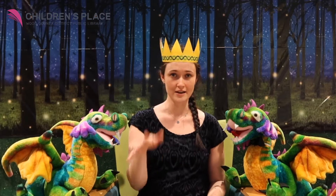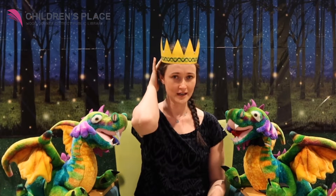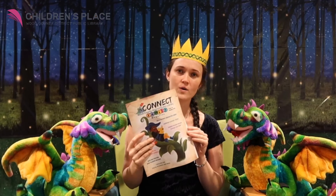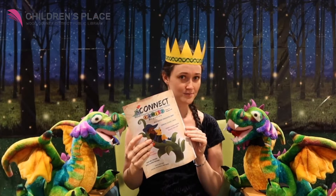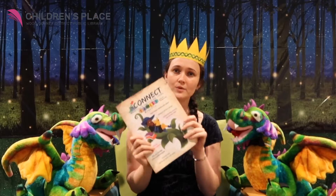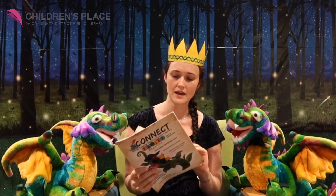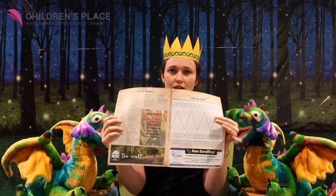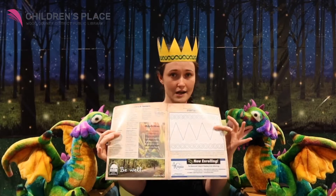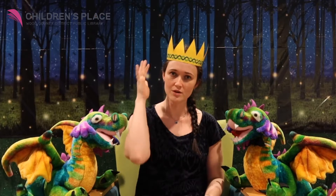First, I hope that you noticed my beautiful crown. I worked very hard on it, and guess what? You can make one too if you use our curbside pickup service and request some books, or you can just drop by. You can get one of our Connect magazines, and in the back you can make your own prince or princess crown. Then you can wear them when you watch our Storytimes on Facebook or YouTube.